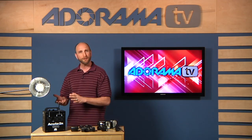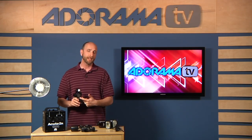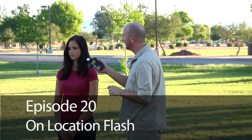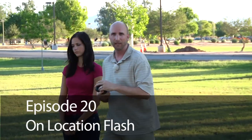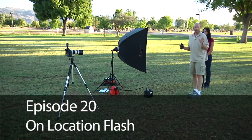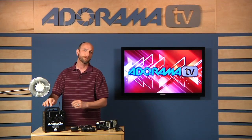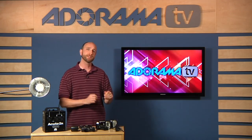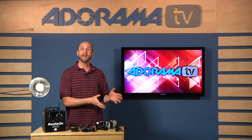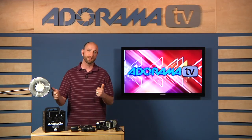With a studio strobe, you need to use manual metering — something like a light meter. Once you have your reading, you shoot in full manual mode, dial everything in manually, and physically adjust the power on the strobe itself. So it's all manual versus the advanced automatic modes available with speed lights, and that's one of the big differences between these two.